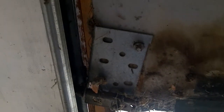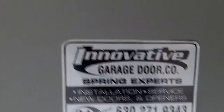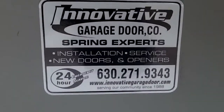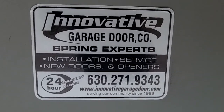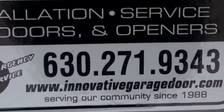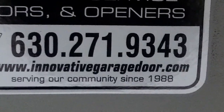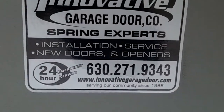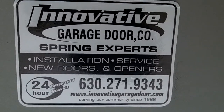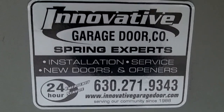Again, Innovative Garage Door. Here we are — repeat customers, of course, because we're the best. 630-271-9343. We're at 650 Ogden in Downers Grove, or visit us online at www.innovativegaragedoor.com. Thanks for watching our fix and repair bottom fixture of a garage door video in Western Springs. See ya!